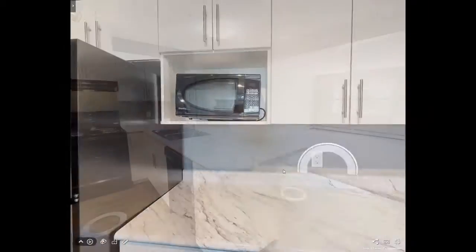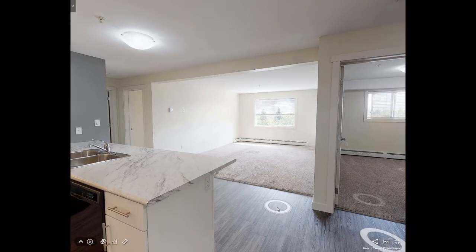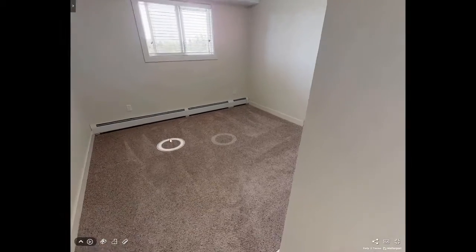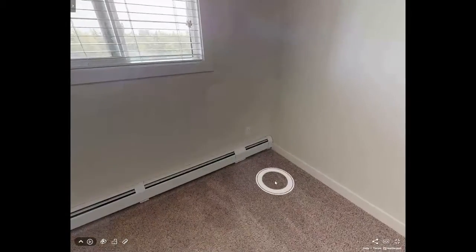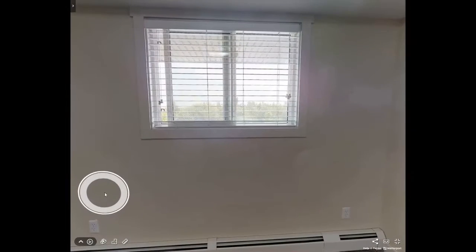Limited-time offers include virtual tours from the comfort of your home, like this one, for a limited time only — $100 a month per bedroom off for 12 months. Ask about 12 months' free parking and TELUS cable and internet services. Security deposit of only $499.